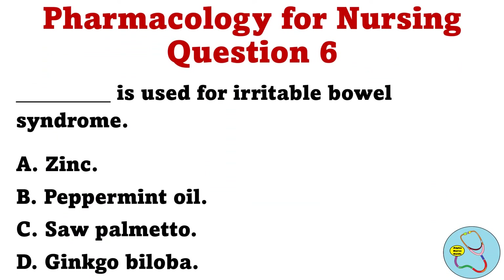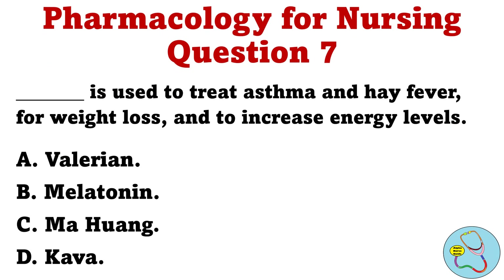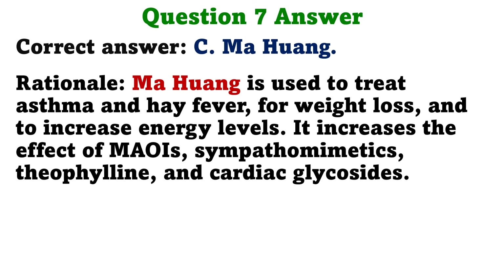Question 6: Blank is used for irritable bowel syndrome. A. Zinc. B. Peppermint oil. C. Saw palmetto. D. Ginkgo biloba. The correct answer is B, Peppermint oil. Rationale: Peppermint oil is an antispasmodic and used for irritable bowel syndrome. Question 7: Blank is used to treat asthma and hay fever, for weight loss, and to increase energy levels. It increases the effect of MAOIs, sympathomimetics, theophylline, and cardiac glycosides.